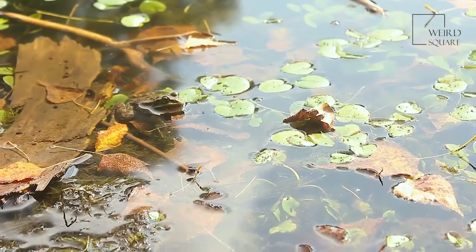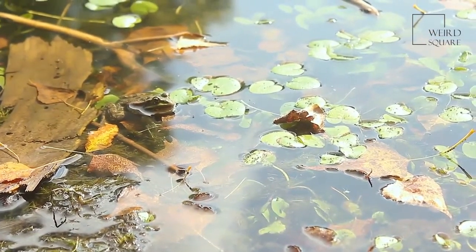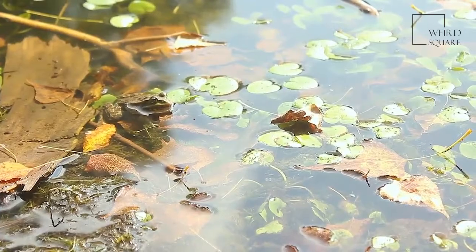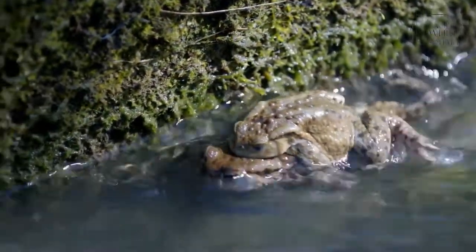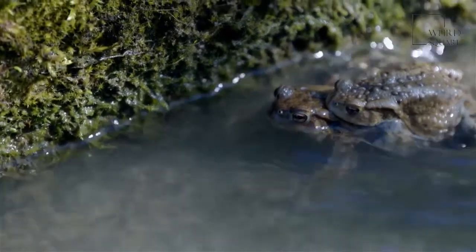The common frog is found throughout the European continent, with the range of the common frog stretching from Ireland in the east to the mountains in western Russia. The common frog is also found in parts of Scandinavia that actually lie within the cold Arctic Circle.